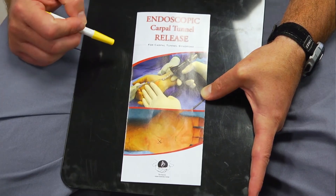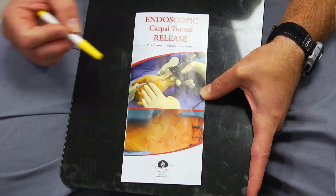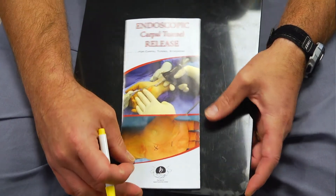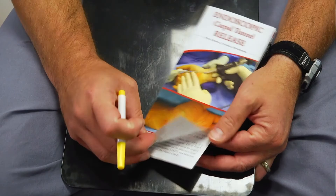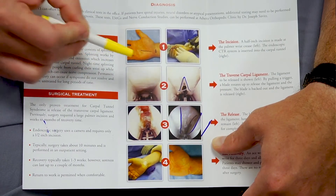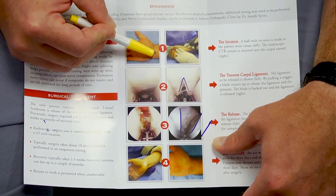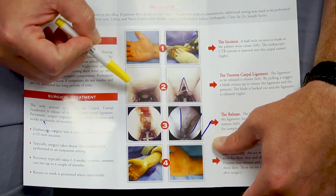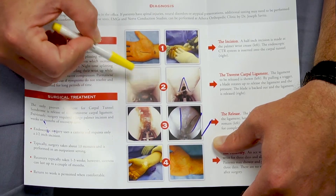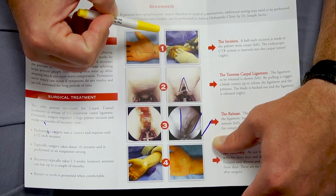This is a brochure we made for endoscopic carpal tunnel releases. The benefit of endoscopic carpal tunnel is we use a camera — you can see the very small incision required. In a normal open carpal tunnel release, you can see the type of incision you would expect. With the endoscopic approach, we make a very small incision. Once inside with the camera, you can see the ligament we're trying to cut — that little point is a blade.